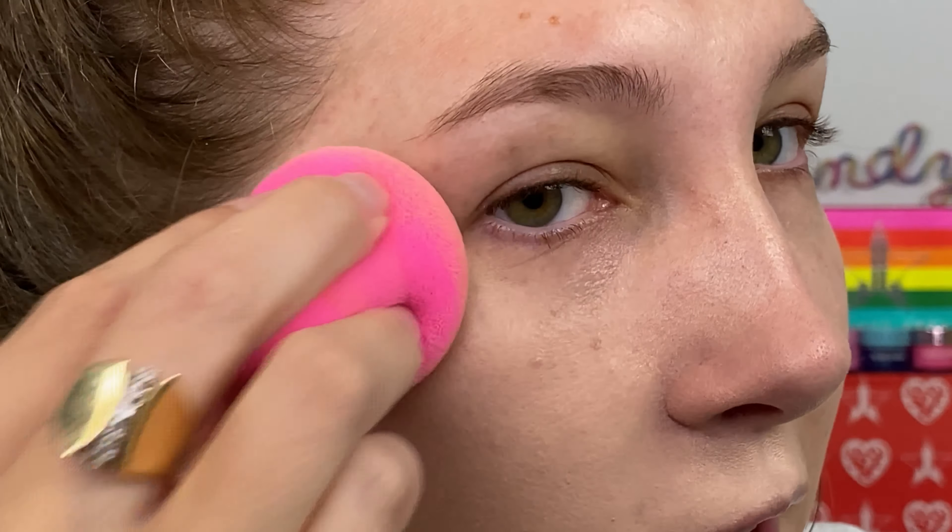Let me zoom in so you can get a close look. It feels really lightweight and it doesn't look like it's sticking to any dry spots. I do have a decent amount of dry spots around my nose area from blowing my nose a lot — allergies or a cold. But so far it looks pretty good on my skin. It's not emphasizing pores, spreads pretty easily, and works pretty well with the Beauty Blender.